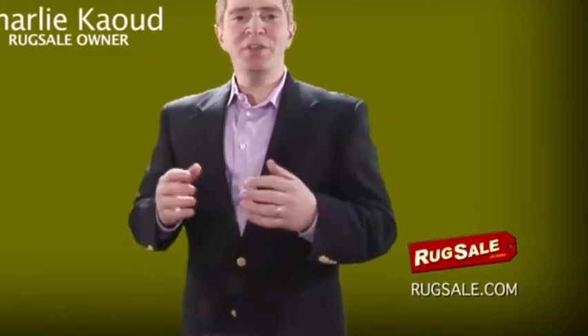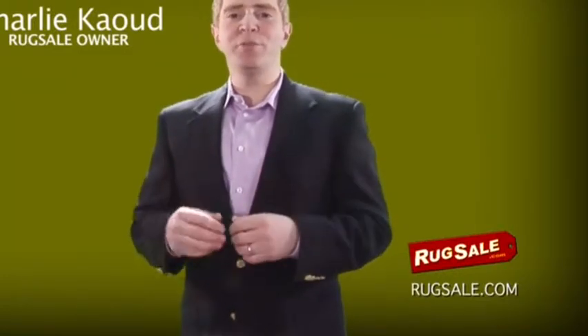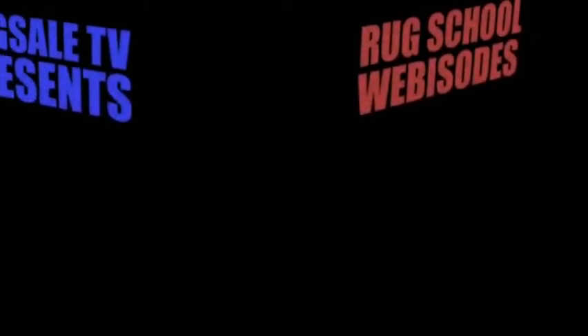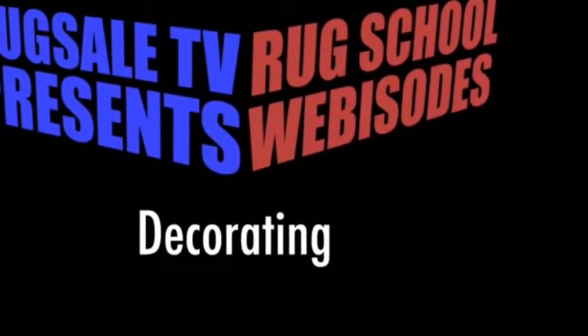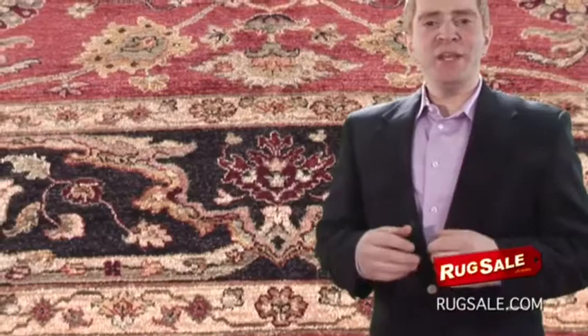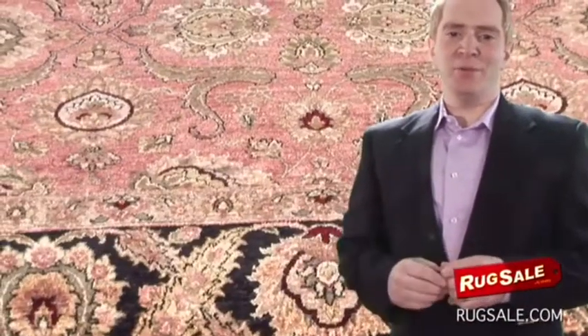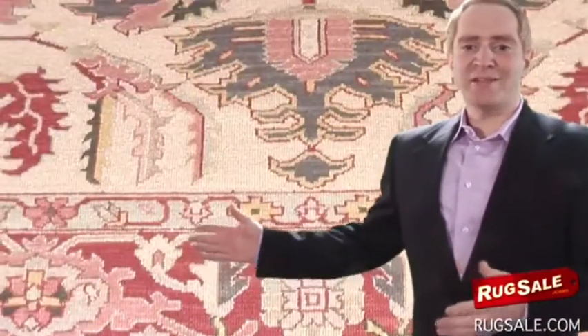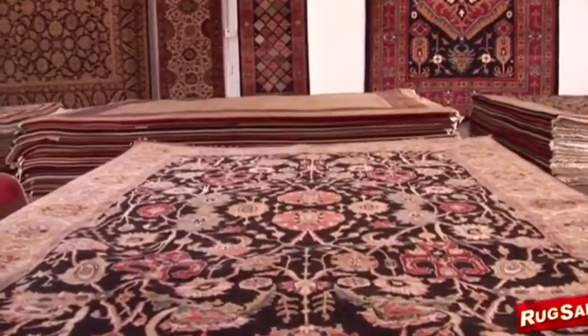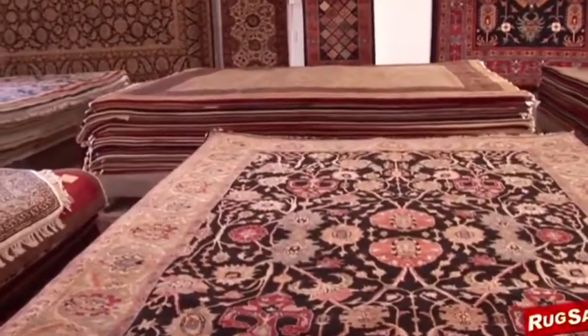When decorating your home, it is important to think of your floors as the foundation for your whole room design. An area rug can visually integrate or harmonize elements in the room. By choosing a rug that has accent colors and design elements that are found in the room's decor, the rug can become the unifying element for that room, the foundation of the room's design.